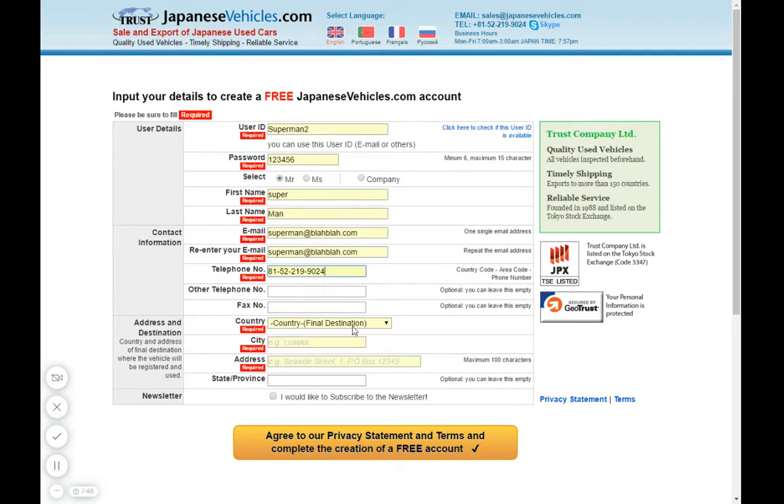Next, choose your country. Let's say I'm in Australia, and the city is Perth. I'll put the address as 'Superman Street, number one'.